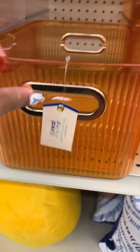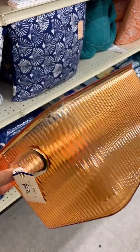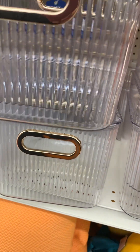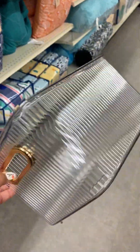Check out these storage bins for seven dollars! They have this really pretty orange one with the gold handles — you can throw anything in here: papers, blankets, socks, underwear. Then they have this clear one with the gold handles. I liked the clear and gold; the orange was really cute too because it's like a summery color, but I definitely like the clear one.